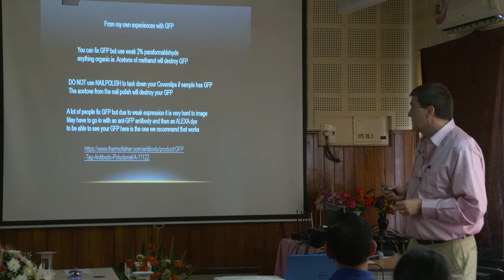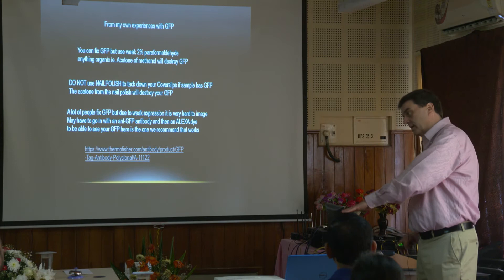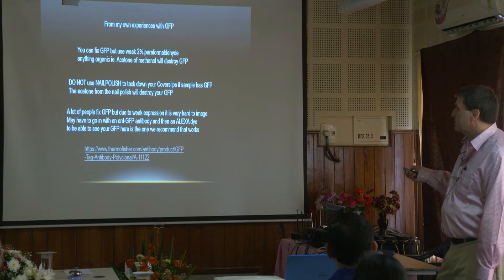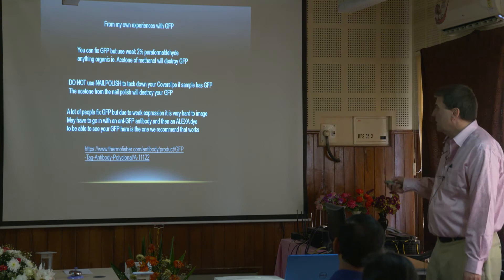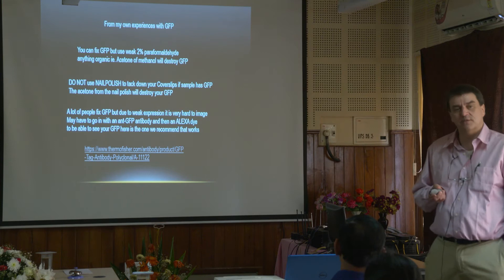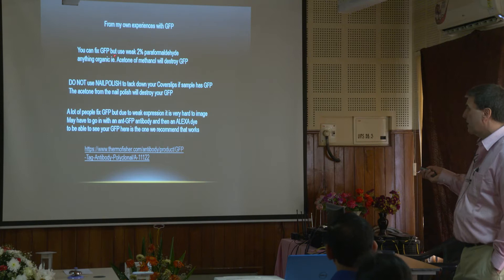You can actually fix GFP cells — take them live, fix them, hold everything in place. From what I've seen, if you use a weak 2% paraformaldehyde, the GFP will last and won't degrade too much. If you fix with other fixatives such as acetone or methanol — because these are organics — they will destroy the GFP. So if you want to preserve your GFP cells or tissue, you need to be working with something like a mild paraformaldehyde.